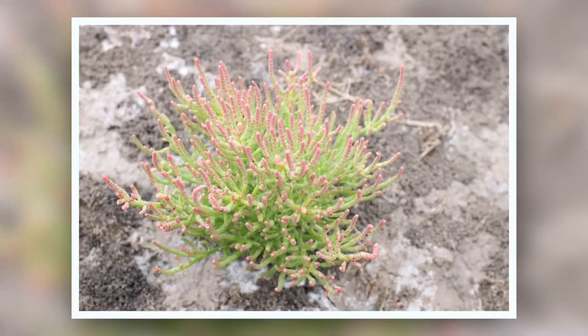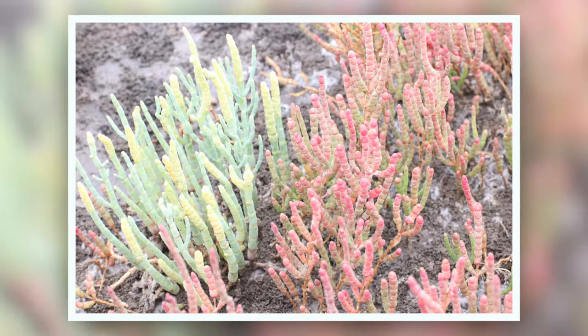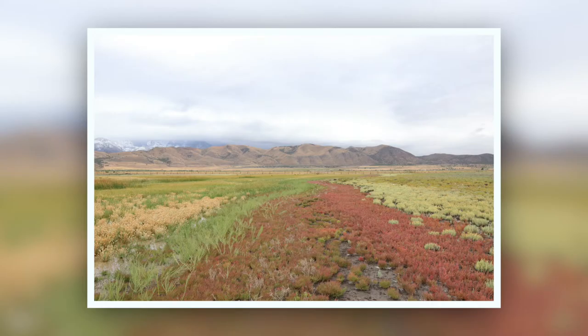We did a simple experiment where we shaded some of the red ones and removed the shade from some of the green ones. When we came back a week later, they had switched colors. From there, we started trying to figure out what was making the coloration happen and why that response was happening. Because they're in the Caryophyllales order, we realized that they probably had betalains in them, which is a red pigment.